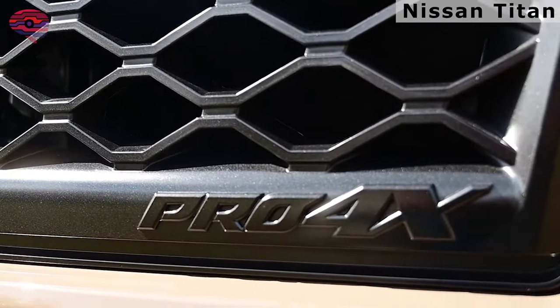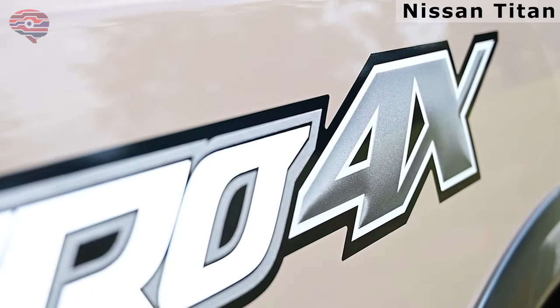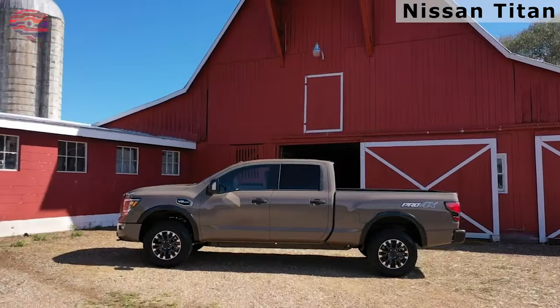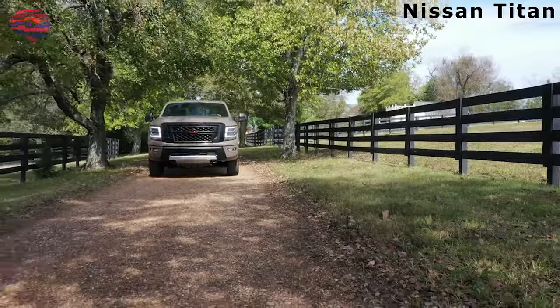Still, other trucks eclipse Nissan's full-size pickup in critical areas. For example, the Ram 1500 and Chevrolet Silverado 1500 have more cab styles and engine choices, and the Titan lags the F-150 in towing capacity and fuel efficiency.